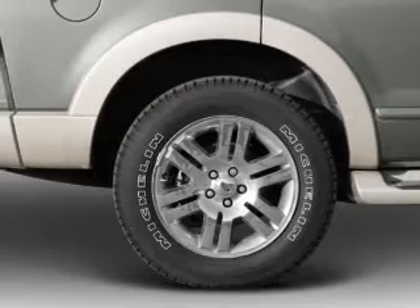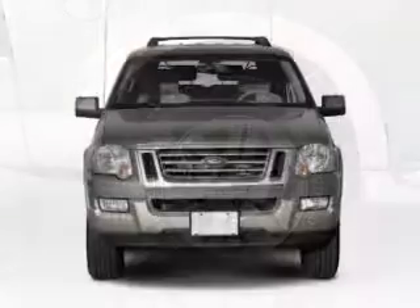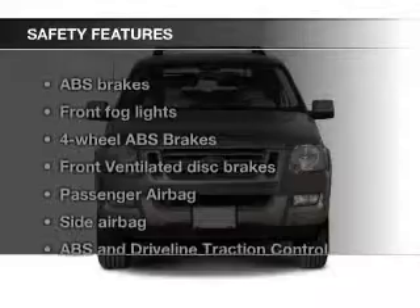Also included are cruise control, keyless entry, split rear seats, and a trip computer.